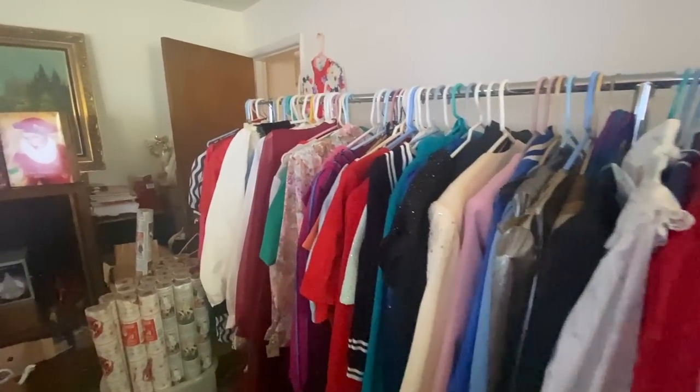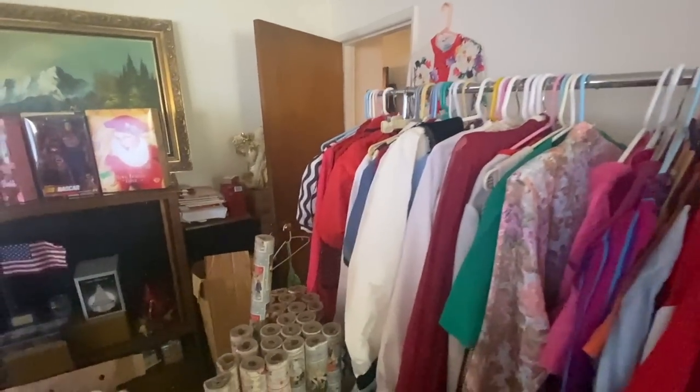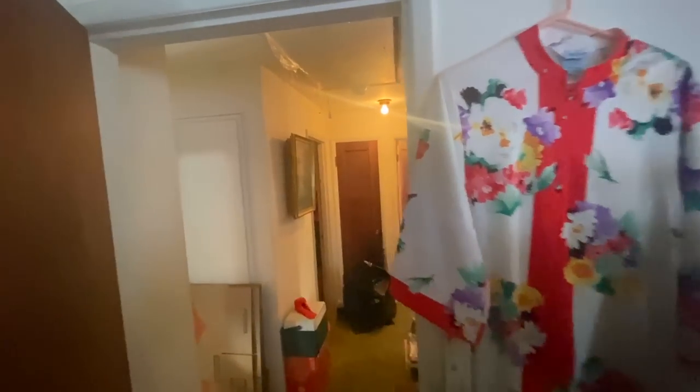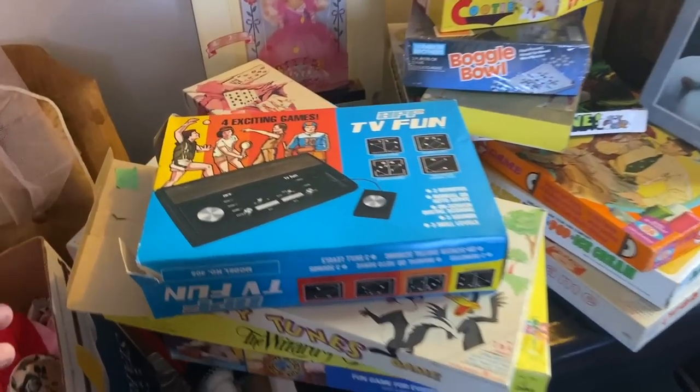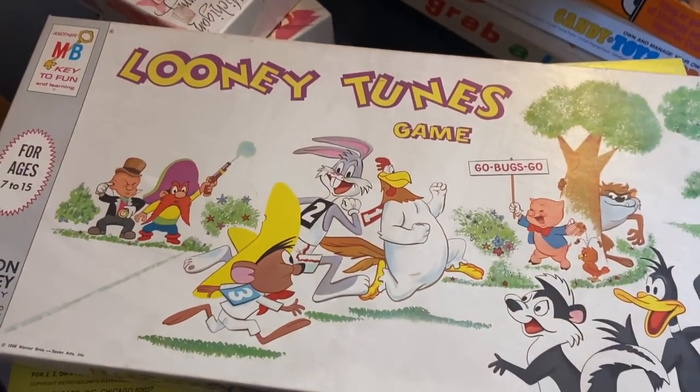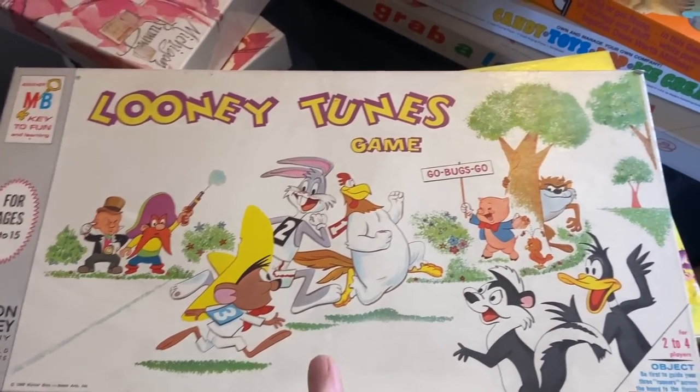Let's check out the clothes first. I don't see anything that's really up my alley, although I see stuff that a reseller will have a lot of fun with. They are going to sell a ton of stuff out of this house. Board games — we're back. This one's really cool, just because it's an early Pong-type video game.